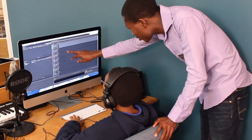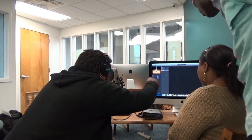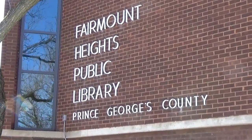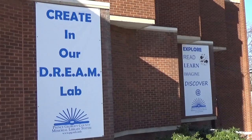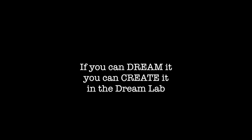Our friendly and knowledgeable staff includes technology assistants who are available to assist you with your projects. One-on-one class sessions and tutorials are also available. And if you can dream it, you can create it.